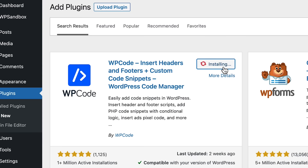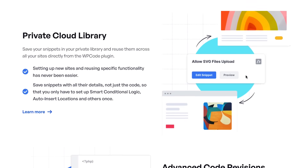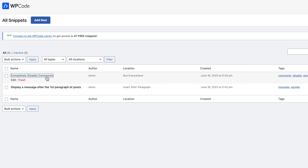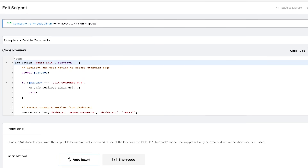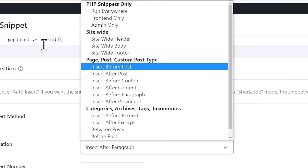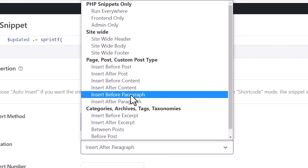That is where having a code snippets manager like WPCode comes in. It's a free plugin that lets you add, edit, enable, disable, and manage code snippets on your site without any of the risks. Once you install the plugin from the WordPress repository, you can start creating new code snippets or use one of the bundled code snippets so you don't have to write code from scratch. You can add a variety of code snippets and enable or disable them at will. If you upgrade to the pro version, you'll be able to version-control your snippets and conditionally load them based on user, page, and many other conditions.